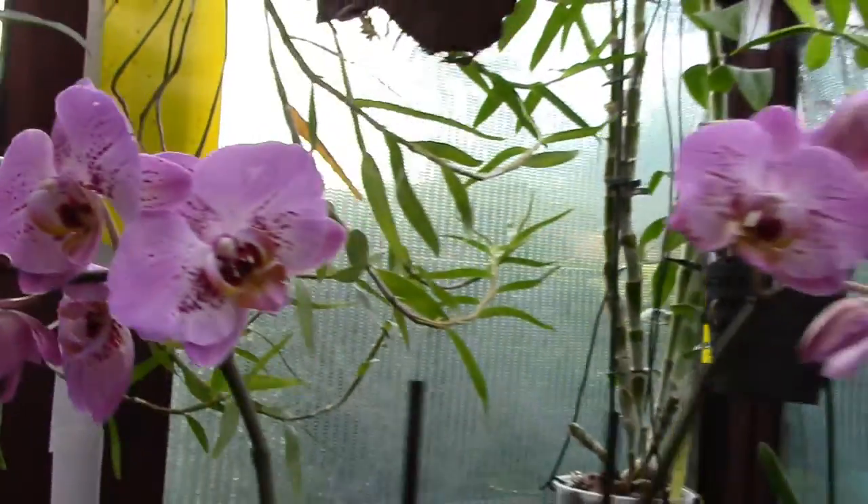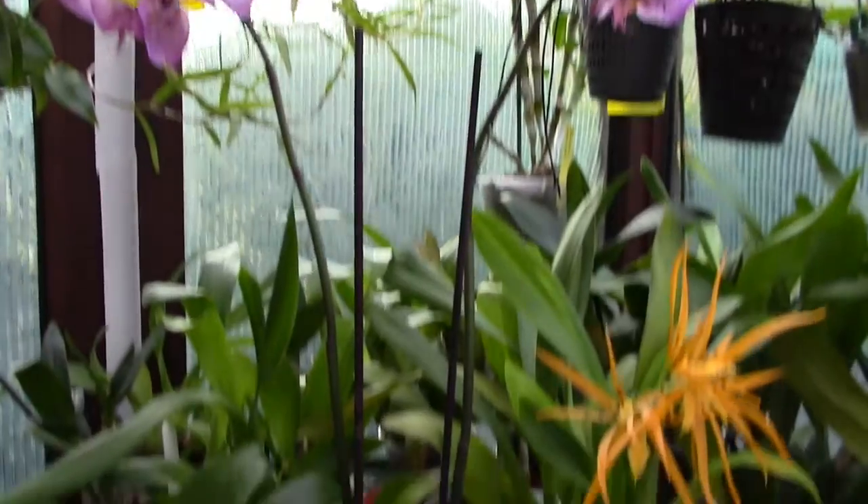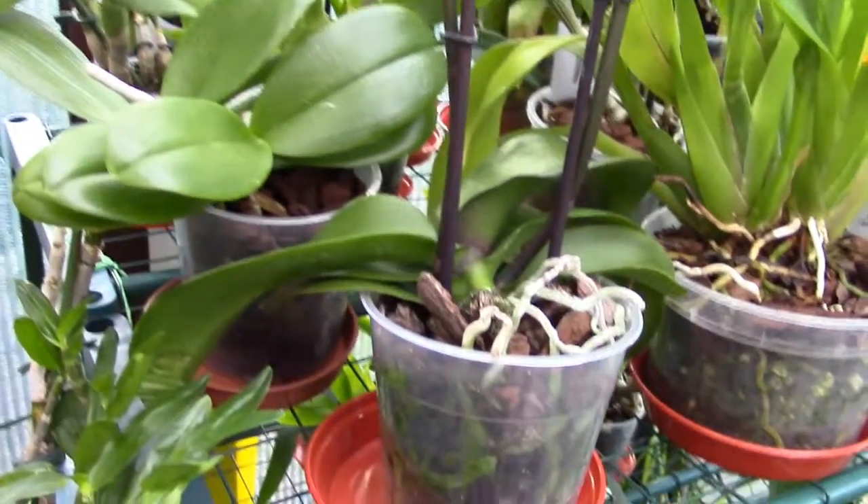In addition to that, two spikes — so that's not bad going — a couple of buds still to open and quite a compact plant.